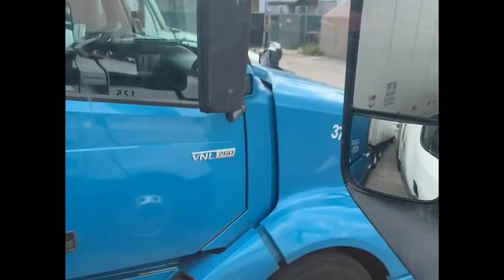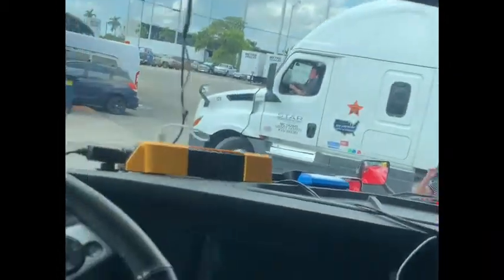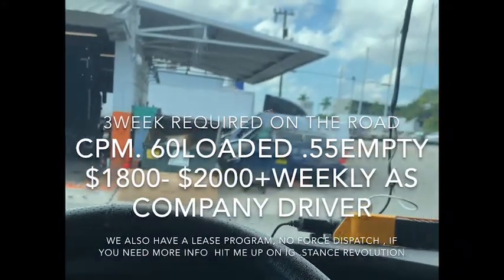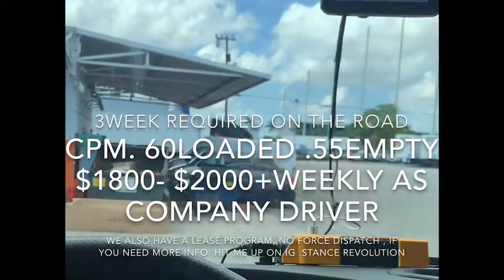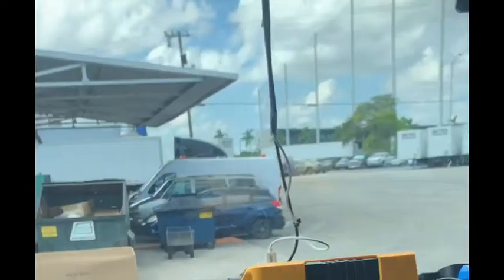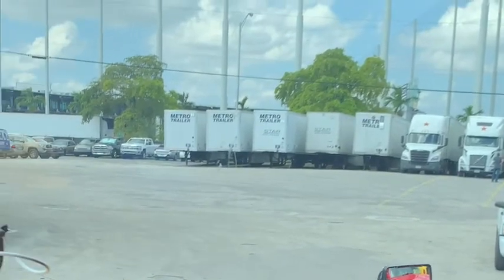Over here we got Kenworths, we got Volvos. There's a black Kenworth right here, a red one right here, and a yellow one beside it. We also got Peterbilts — 579s — and Freightliners right here. They're all 2019 to 2021. Pretty much all brand new trucks. They keep up with maintenance and they got their own shop, so we work on our own trucks. It's more convenient when we come home to know we got a truck that's ready for the road.